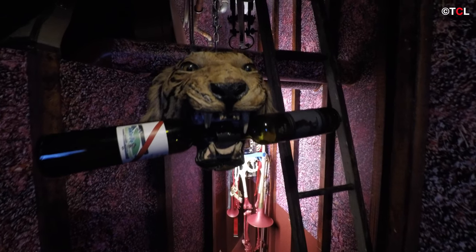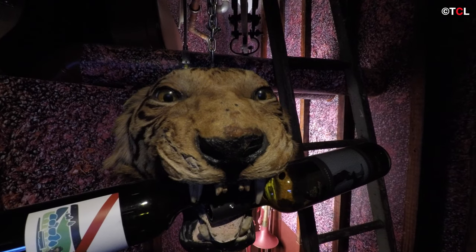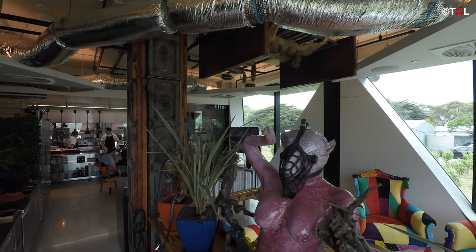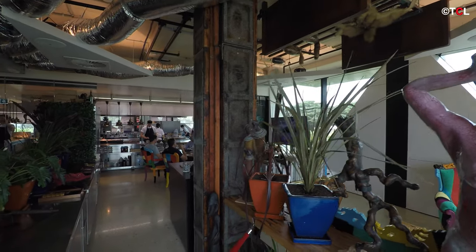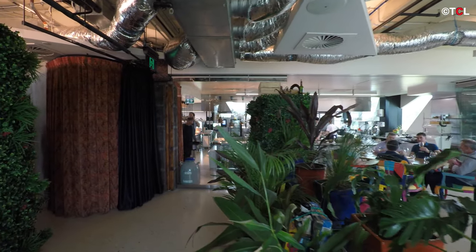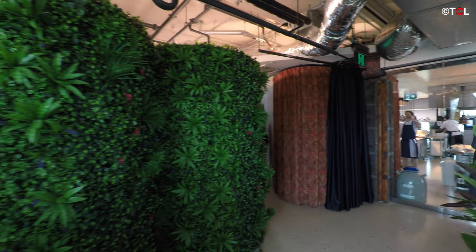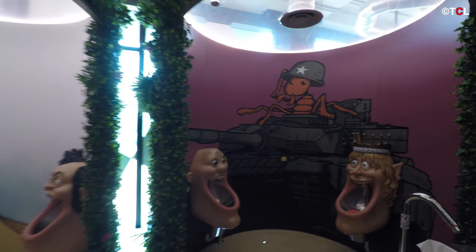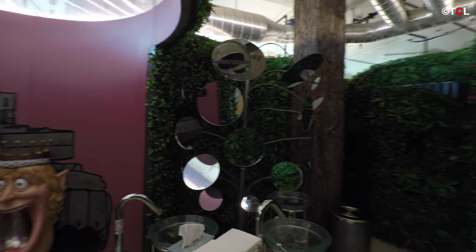Entry fee into the cube itself will only set you back about 10 Australian dollars, which is well worth it. But to really enjoy the full experience that this place has to offer, do consider taking up the wine tasting package, which starts from 40 dollars and ranges up to 200 depending on what range you want to try.